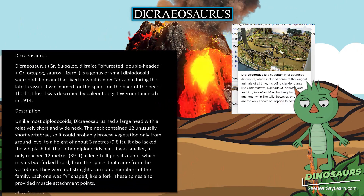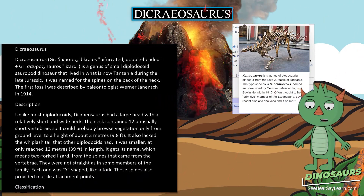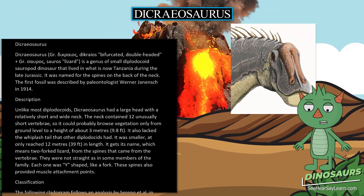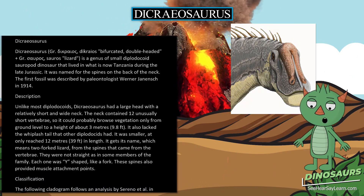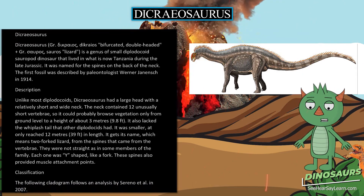Unlike most diplodicoids, Dicreosaurus had a large head with a relatively short and wide neck. The neck contained 12 unusually short vertebrae, so it could probably browse vegetation only from ground level to a height of about 3 meters.